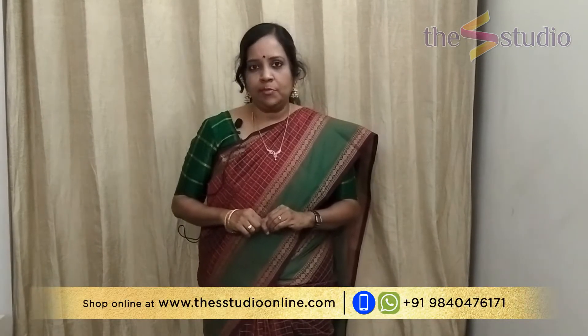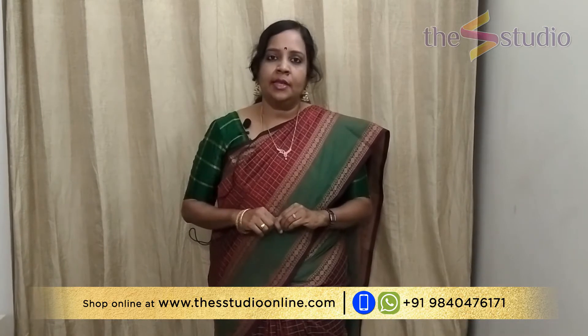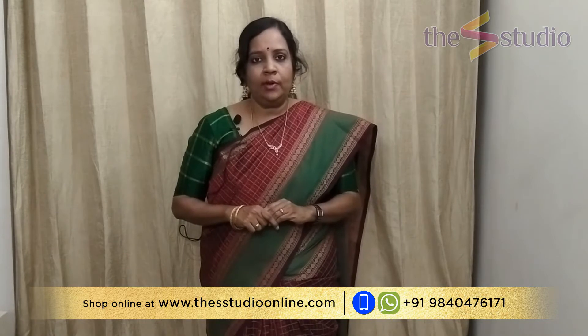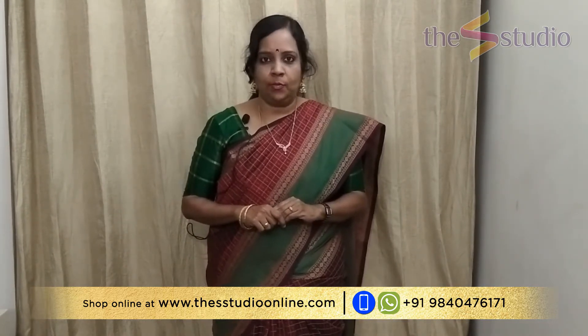Welcome to the video show at The S Studio. In today's video we are going to show you some beautiful handloom soft silk sarees in the price range of rupees 7000 to 9800. You will be able to shop them online at www.thestudioonline.com under the sarees and fabric section. If you have any enquiries, please WhatsApp us at 9840476171. Let's get started and quickly see these beautiful gorgeous handloom soft silk sarees.